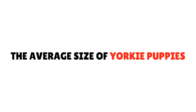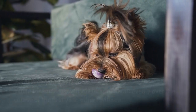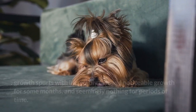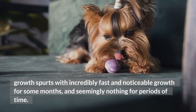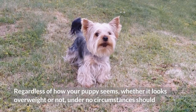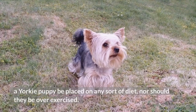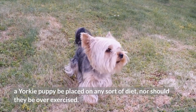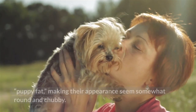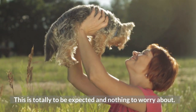The average size of Yorkie puppies — there is so much growth in the first year of a Yorkie puppy's life. While for some, growth will be spread out evenly over the course of the first year, others will see growth spurts with incredibly fast and noticeable growth for some months, and seemingly nothing for other periods. Regardless of how your puppy appears, whether it looks overweight or not, under no circumstances should a Yorkie puppy be placed on any sort of diet, nor should they be over-exercised. It is completely normal for puppies to have puppy fat, making their appearance seem round and chubby — this is totally expected and nothing to worry about.